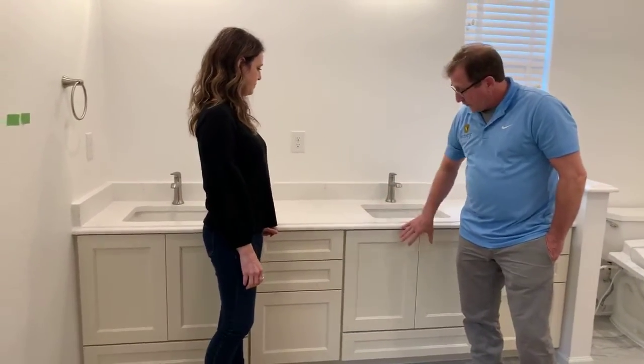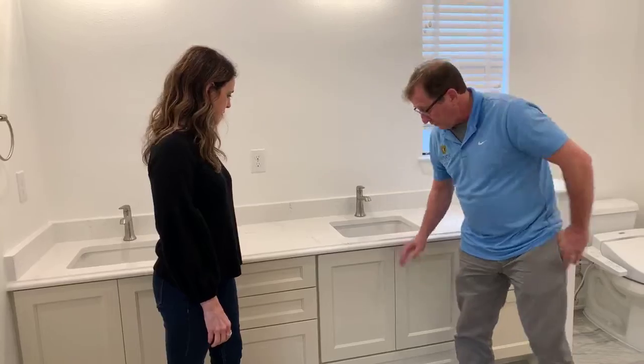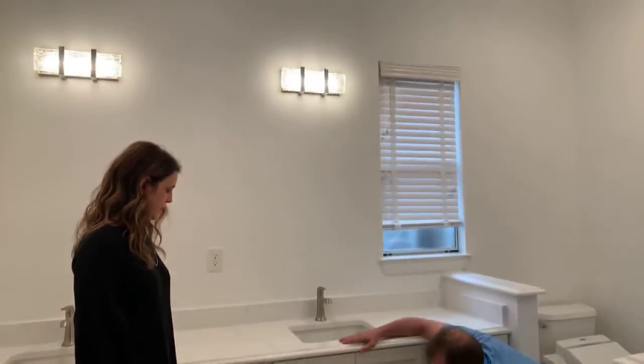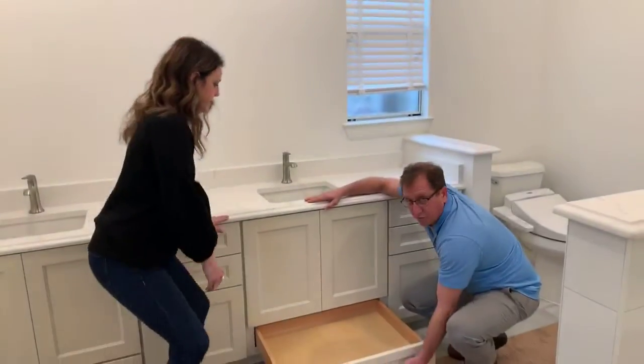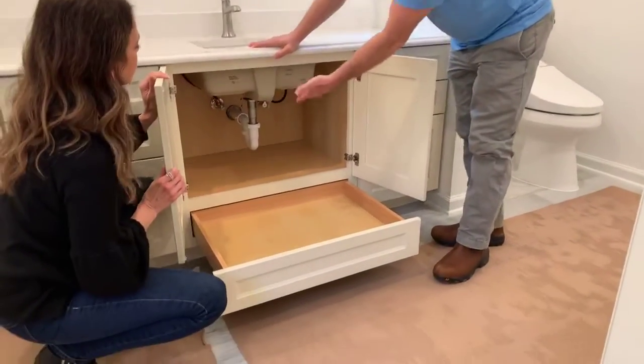The cabinets are shorter, and one thing to remember is when you do a drawer down low, you just have to make sure the plumber knows to put the plumbing up high enough so it'll clear the drawer. So we have under each vanity extra storage where typically you don't get any.